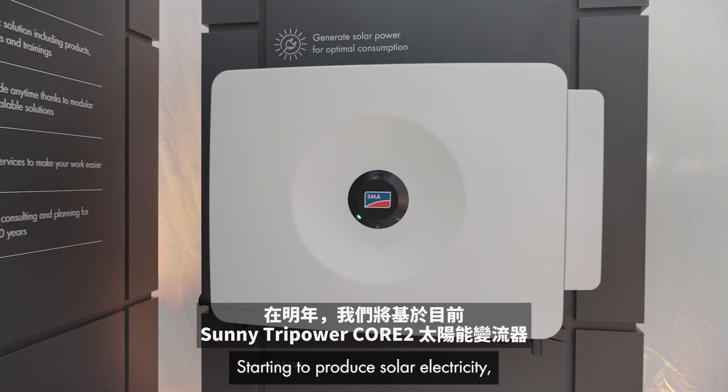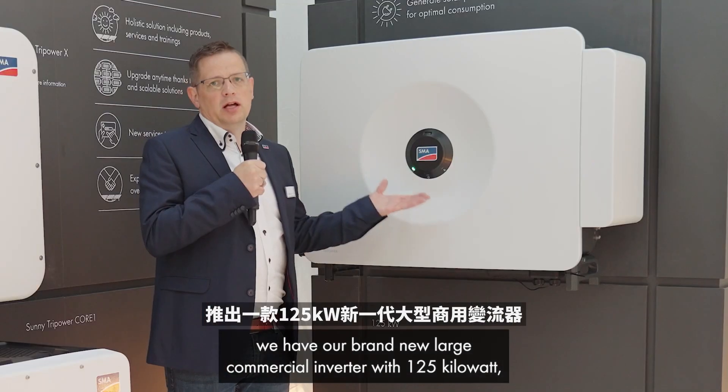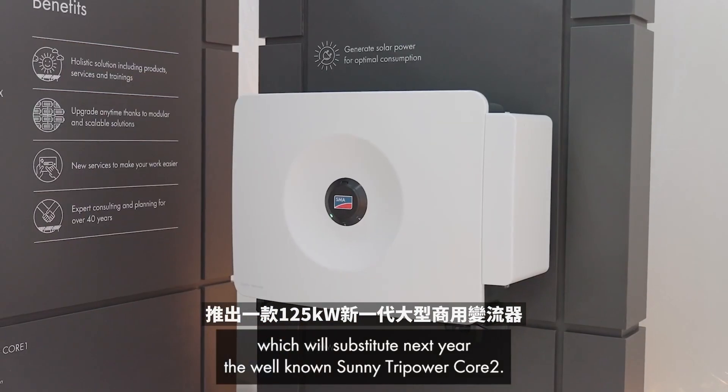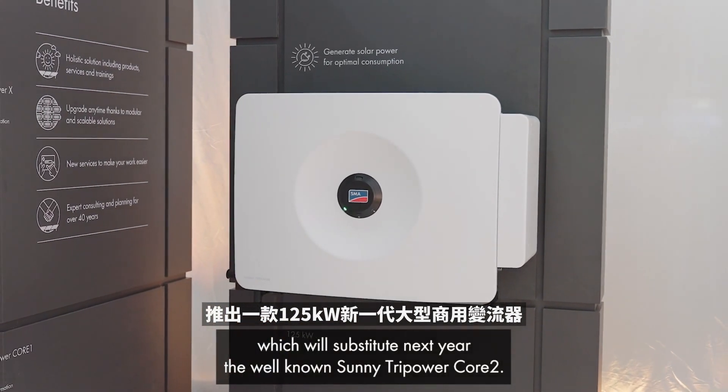Starting with solar electricity production, we have our brand new large commercial inverter with 125 kilowatt, which will substitute next year the well-known Sunny Tri-Power Core 2.